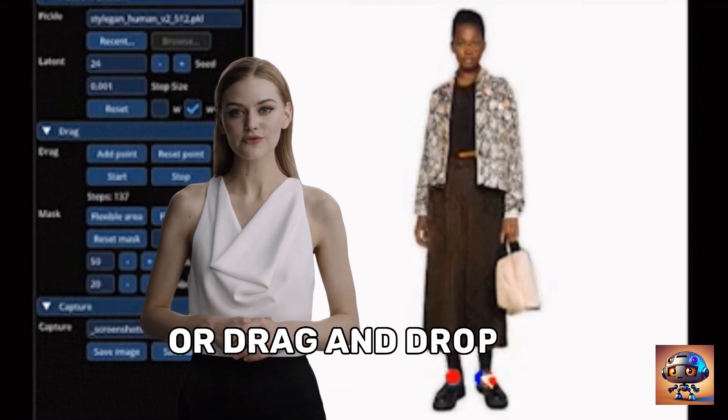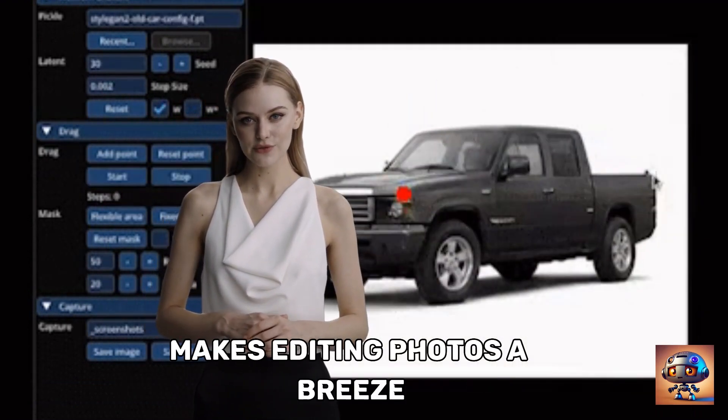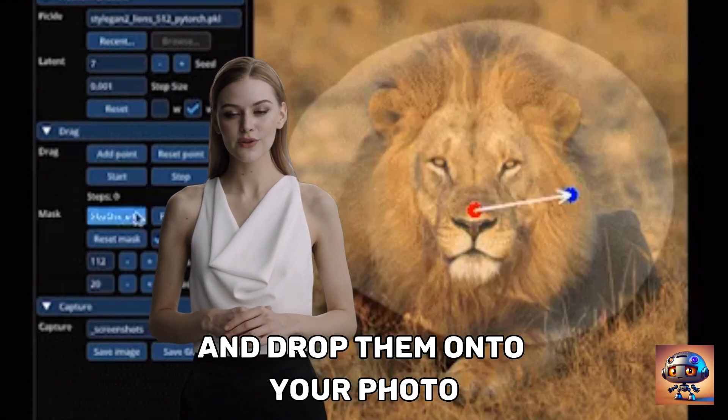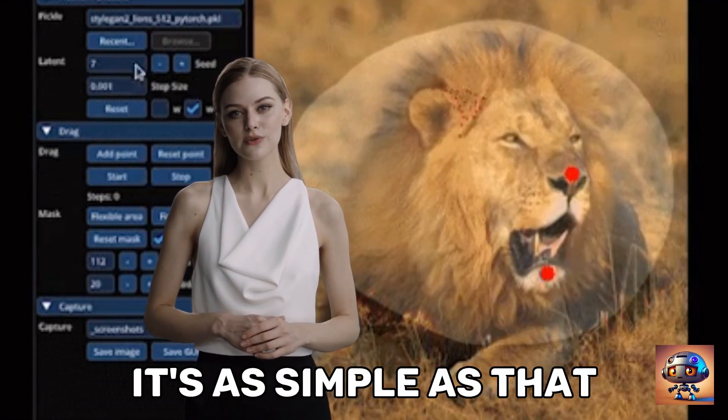Intuitive interface: our drag-and-drop interface makes editing photos a breeze. Simply select the effects you want to apply and drop them onto your photo. It's as simple as that.